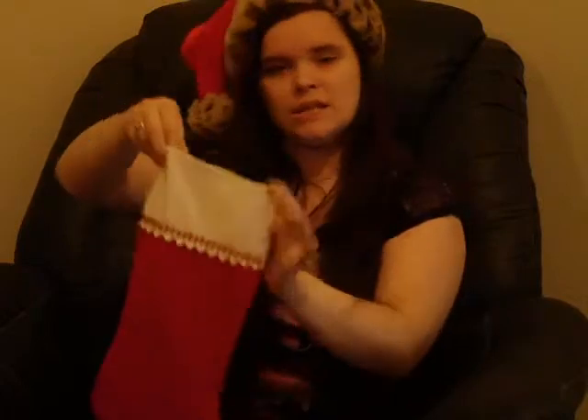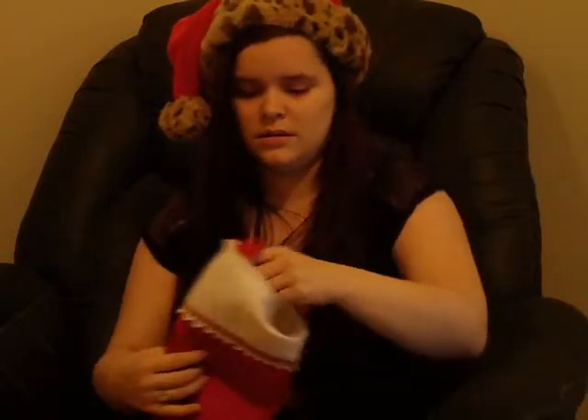Hey pretty guys and gals, welcome back to Countdown to Christmas Day 3. So let's get cracking on my stocking since it's the first thing I do every video that's Christmas related. And we have the They're Real mascara by Benefit. Let's give her a try.